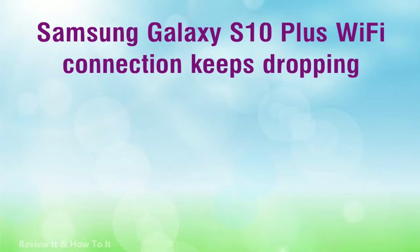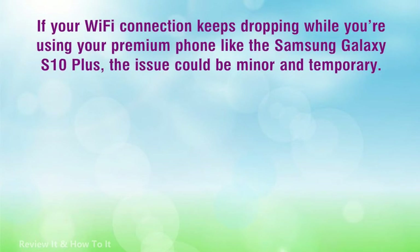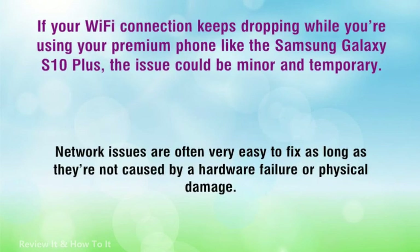Samsung Galaxy S10 Plus Wi-Fi Connection Keeps Dropping. If your Wi-Fi connection keeps dropping while you're using your Samsung Galaxy S10 Plus, the issue could be minor and temporary. You may be able to fix it on your own without bringing the phone back to the store. Network issues are often very easy to fix as long as they're not caused by a hardware failure or physical damage.